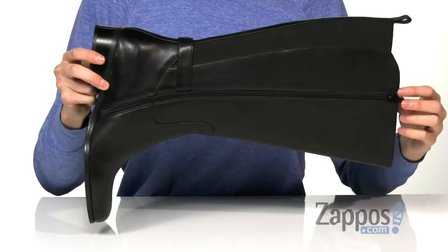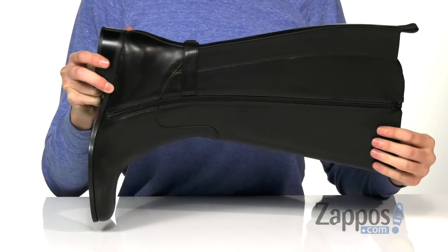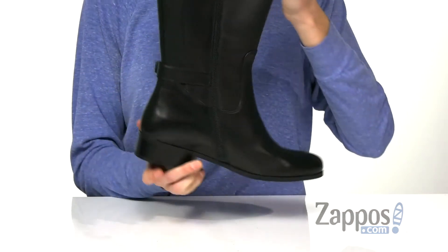The opposite side has a functional full-length zipper and a back pull tab helps you get your foot in and out.